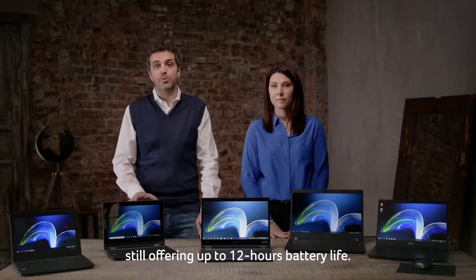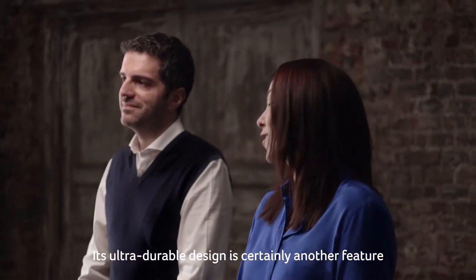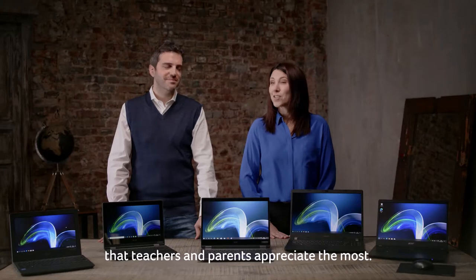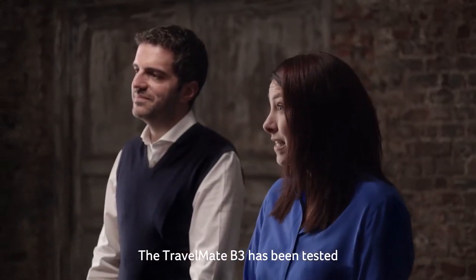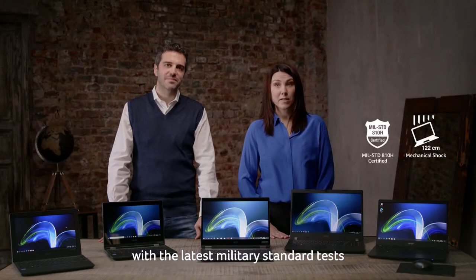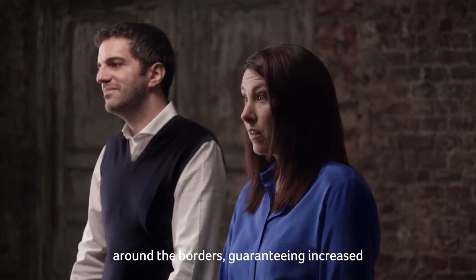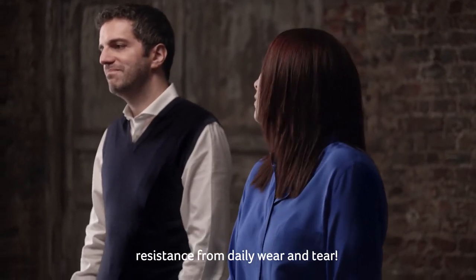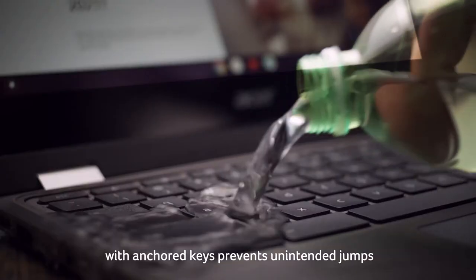More connected and more productive — we have also upgraded the notebooks with the latest Intel processor, still offering up to 12 hours of battery life. Its ultra-durable design is certainly another feature that teachers and parents appreciate most. The TravelMate B3 has been tested with the latest military standard tests and implements a shock-absorbent bumper around the borders, guaranteeing increased resistance from daily wear and tear.